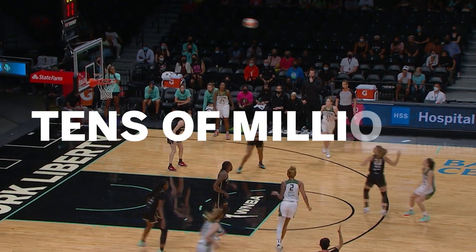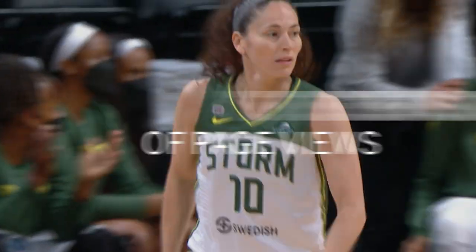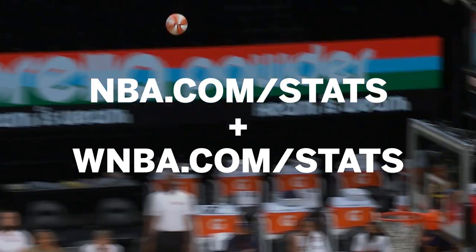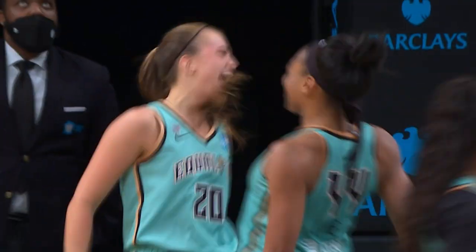With tens of millions of page views each season, it's easy to see why NBA and WNBA fans are more engaged with the game than ever before. Jump in the game and check out nba.com/stats and wnba.com/stats.